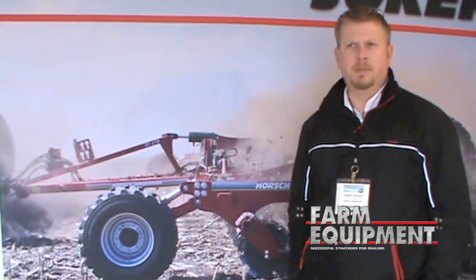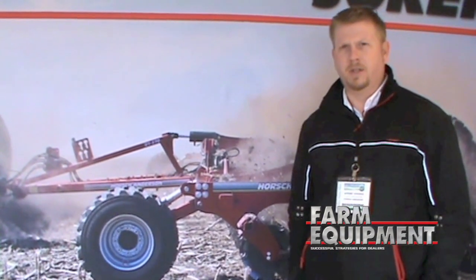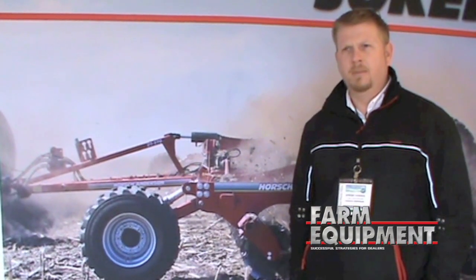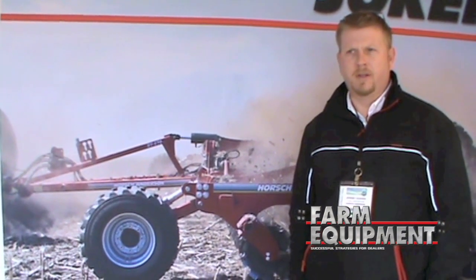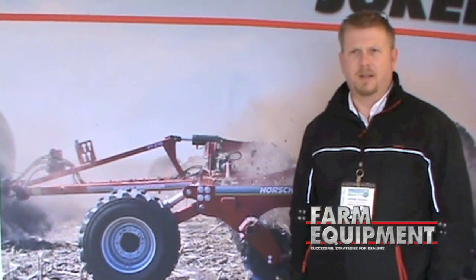Over the past year we've done some demonstrations in the area proving its ability to not only work in corn stalks, wheat stubble, and the row crops that we have in the Midwest, but also a lot of specialty applications that are here in California — different vegetable crops and different cropping environments and tillage practices that they have here.